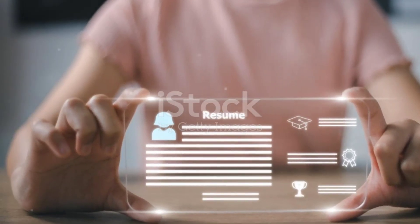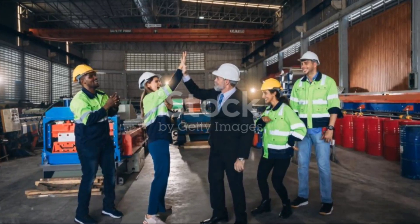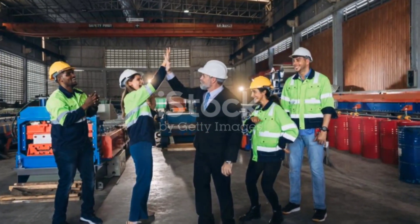Ready to join a platform that empowers freelancers and independent pros? Click the link in the description to apply now. Let's build something amazing together with Contra.